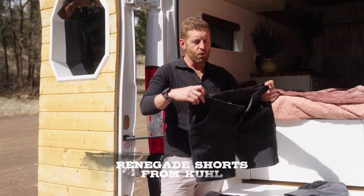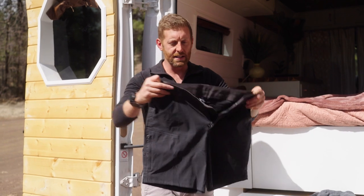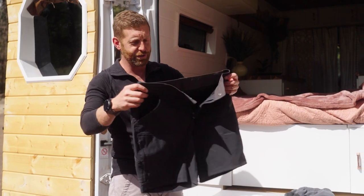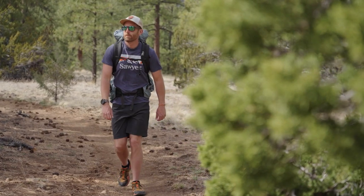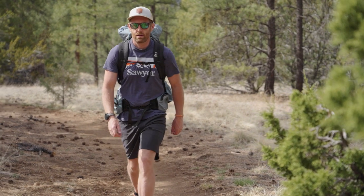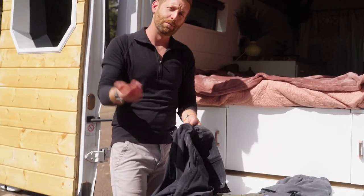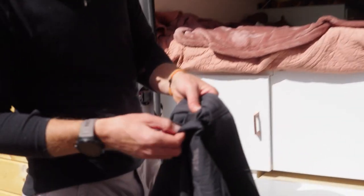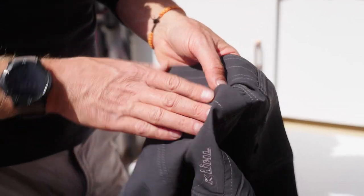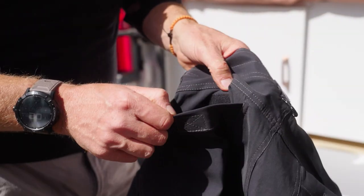These are the Renegades from Kool. Kool has been making some great hiking pants — they're just a cool brand. On their butt pockets, they've got a little bit of Velcro, which helps make sure you don't lose your wallet. If you're in a pickpocket situation, you can hear somebody opening up the Velcro. I really like the pockets they have here on the side, and they're pretty minimalist.